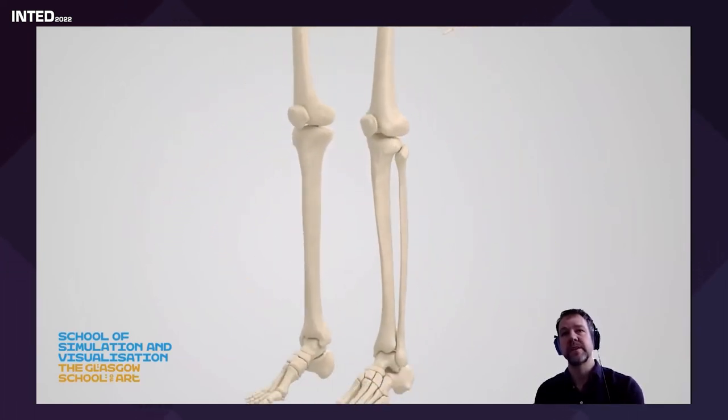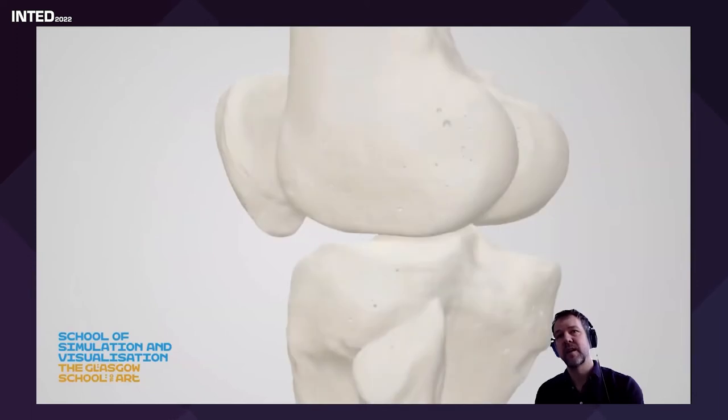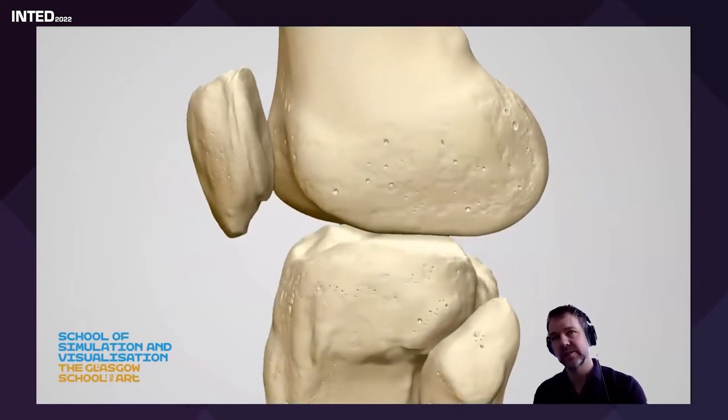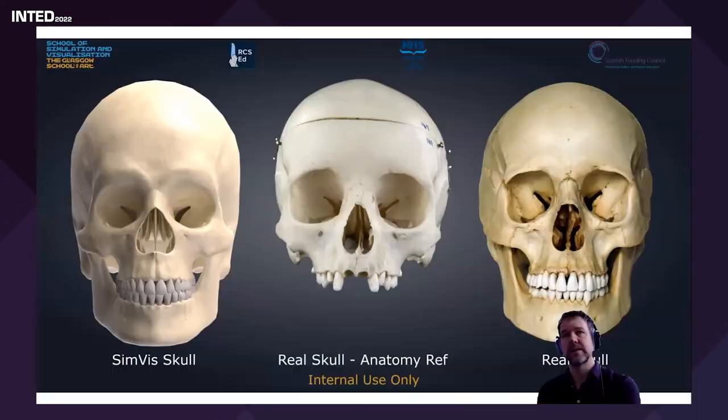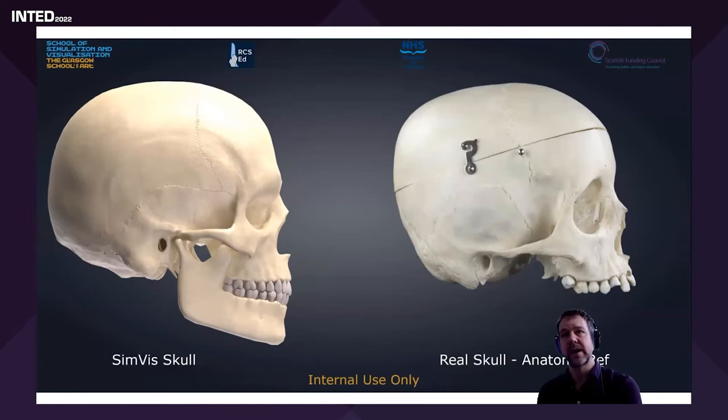We've achieved this through CT and MRI scans, cadaveric dissection, and very talented computer modelers working together. Looking at this graphic — on the left is the skull we've created, in the middle is a reference skull, and on the right is a real skull. You can see how accurate our model is.